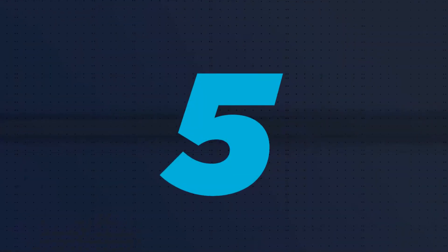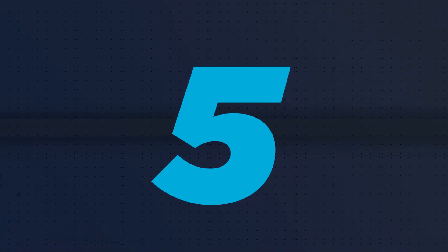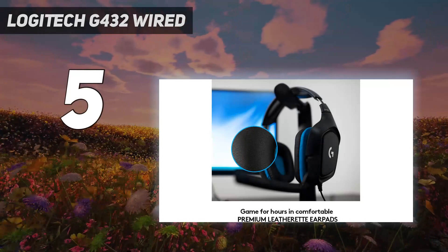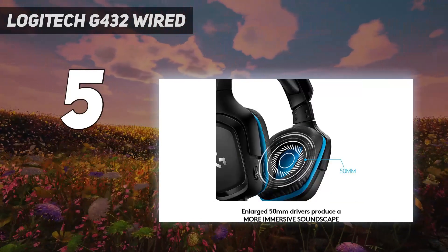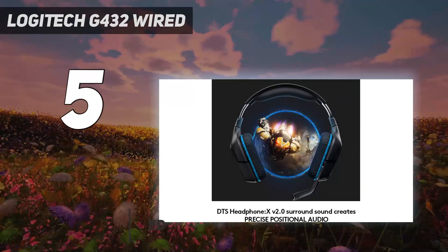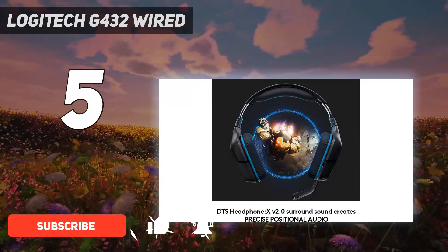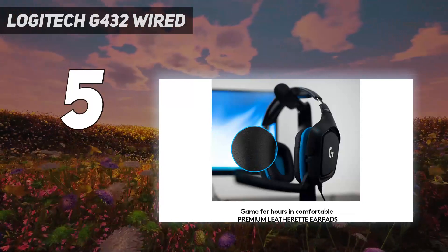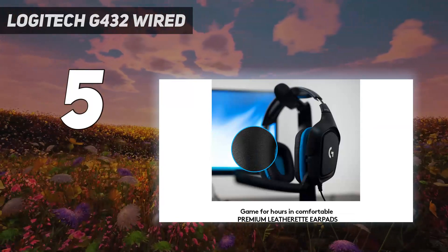Starting at number 5: the Logitech G432 Wired. The best budget-friendly gaming headset we've tested is the Logitech G432. A reputable brand like Logitech can be a safe bet if you care about quality and durability, as lower-priced models on the market can have glaring flaws like driver mismatches and faulty frames.